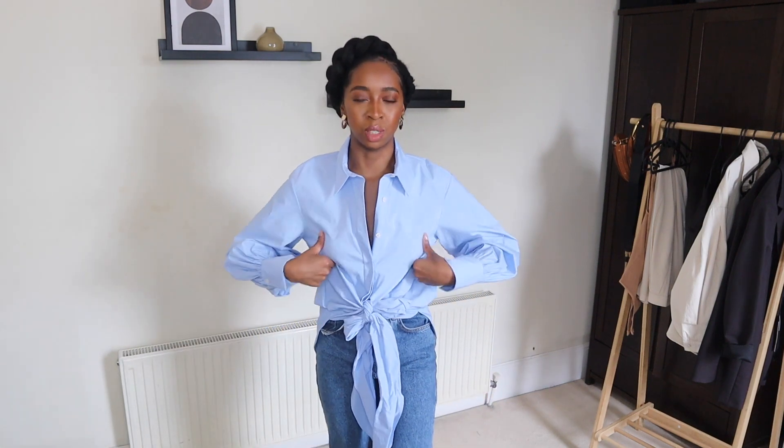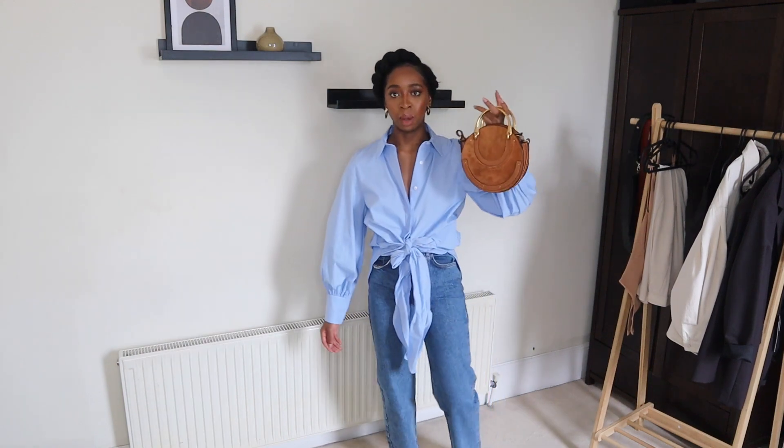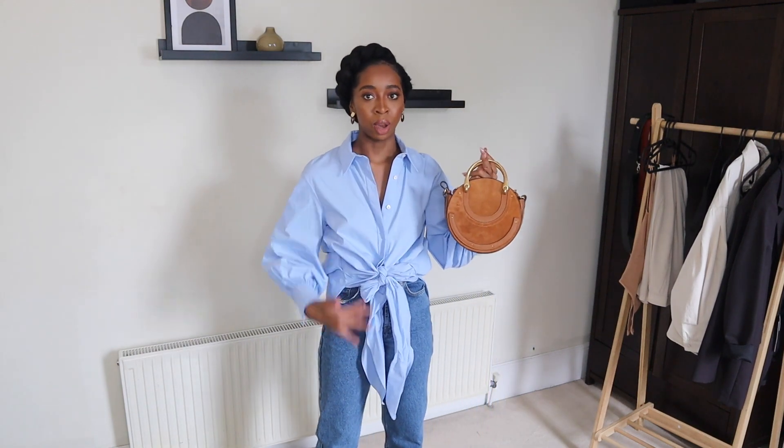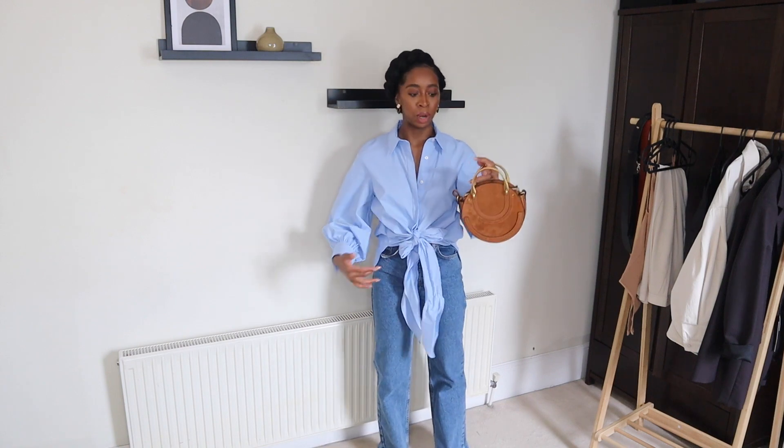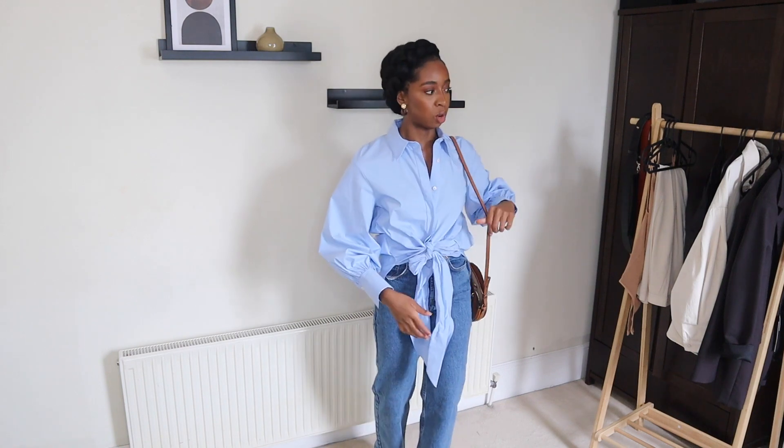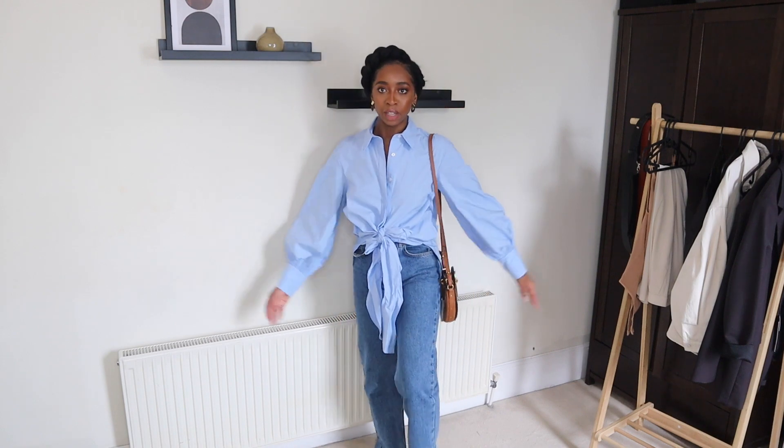But I definitely would have preferred that this shirt was a bit bigger — I would have preferred if this was a size small. I would wear it with this same Chloe bag again, to break up the colours because it's very blue. So I would get another colour to kind of break it up. And this time around I'd wear it just on my shoulder.